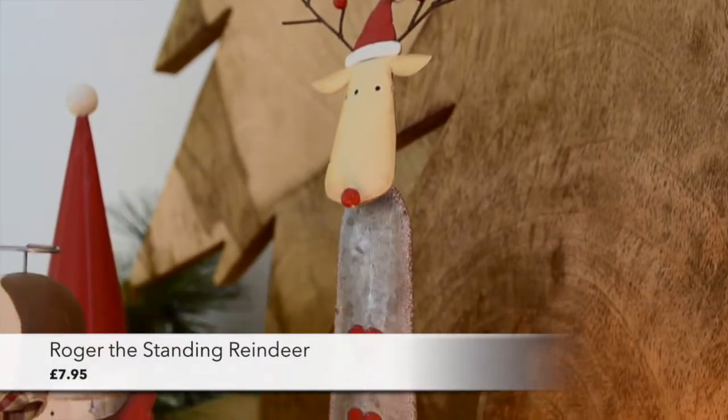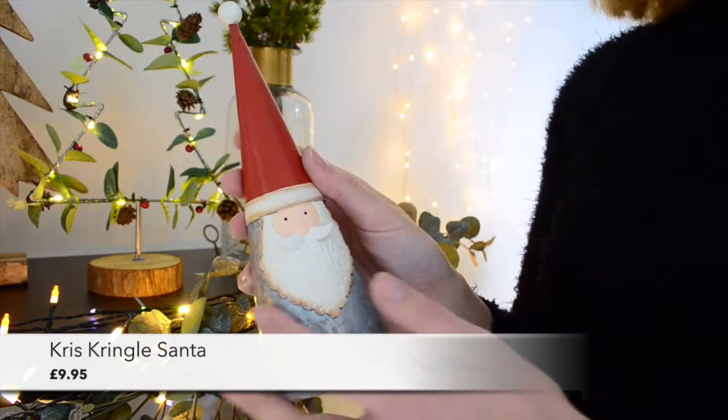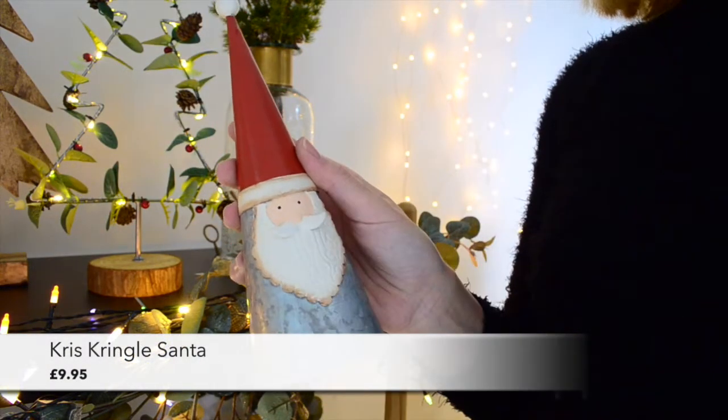Next we've got Roger the reindeer with his berry-adorned antlers and hearts running down his front — he's very smart indeed. And of course the trio wouldn't be complete without Santa with his pointy hat, curly beard detail and lovely little moustache.